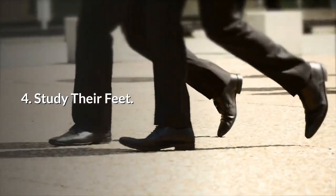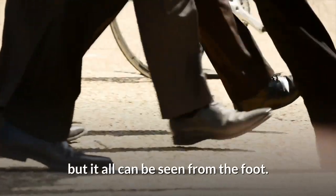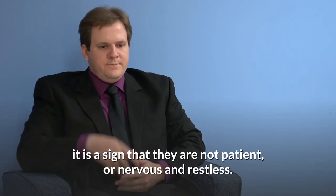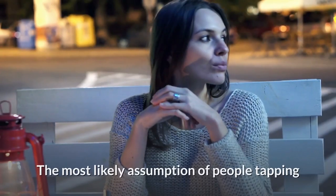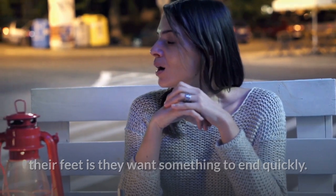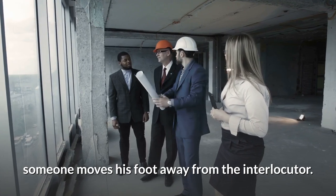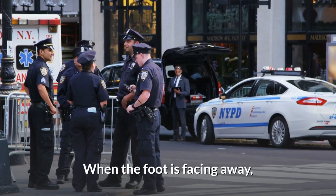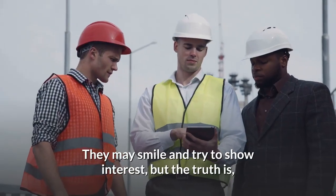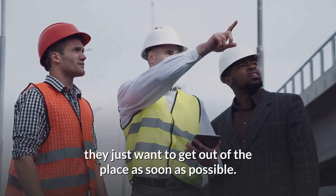4. Study their feet. Someone may not show their disinterest blatantly, but it can all be seen from the foot. If people keep tapping their feet, it is a sign that they are not patient, or are nervous and restless. The most likely assumption is that they want something to end quickly. Another sign is when someone moves his foot away from the interlocutor — when the foot is facing away, they feel like leaving the conversation more than engaging with it. They may smile and try to show interest, but the truth is they just want to get out of the place as soon as possible.